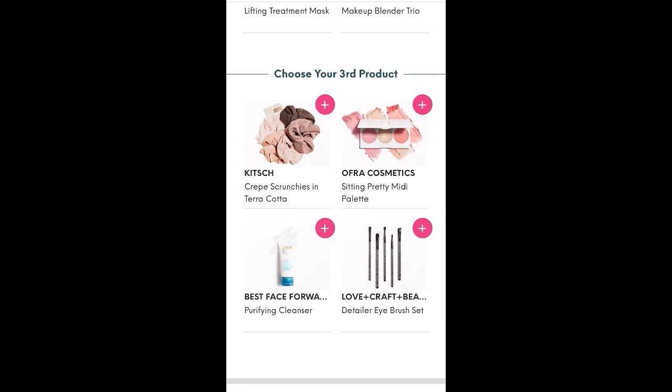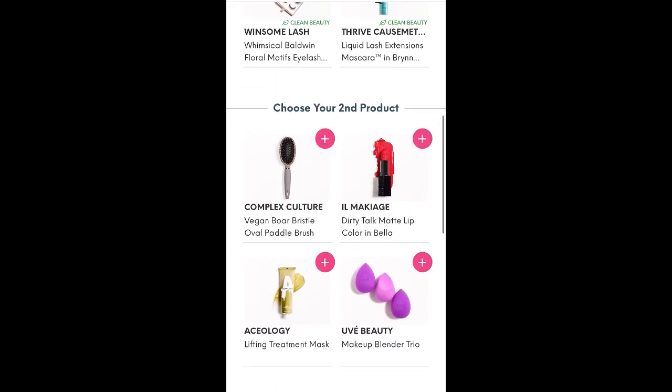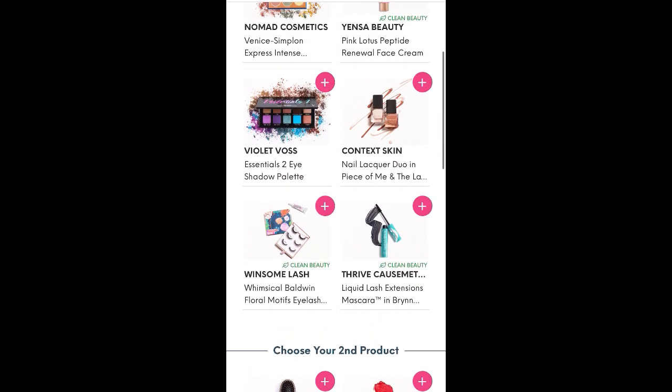For the third product: Kitsch Crepe Scrunchies in Terracotta — looks like there are five scrunchies — Ofra Cosmetics Sitting Pretty Midi Palette, Best Faced Forward Purifying Cleanser, and Lovecraft Beauty Detailer Eyebrow Brush Set. Overall, this is a really great bag, just a couple of spots where I'm not sure which I want to pick.